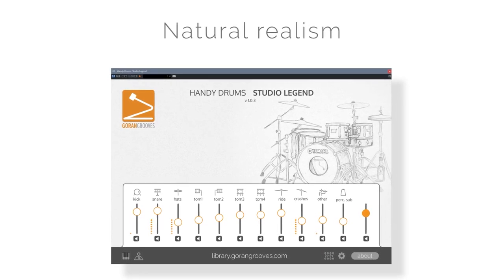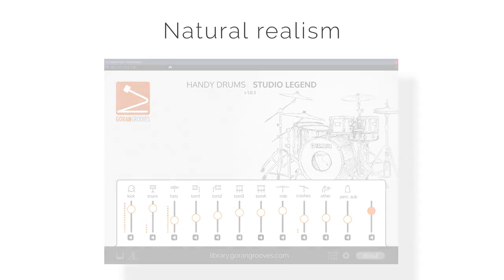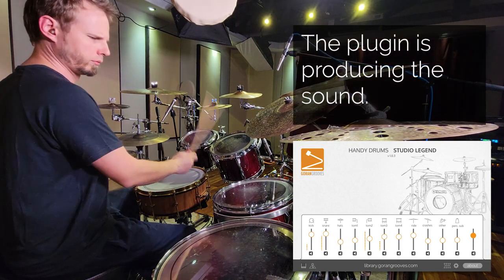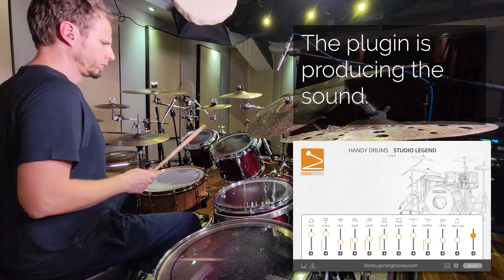The magic of Handy Drums is their natural realism. If you close your eyes and listen to the playback of Handy Drums, you can clearly visualize a drum set in front of you. Each drum component sounds like a part of the drum set played in the same room as the rest of the kit.